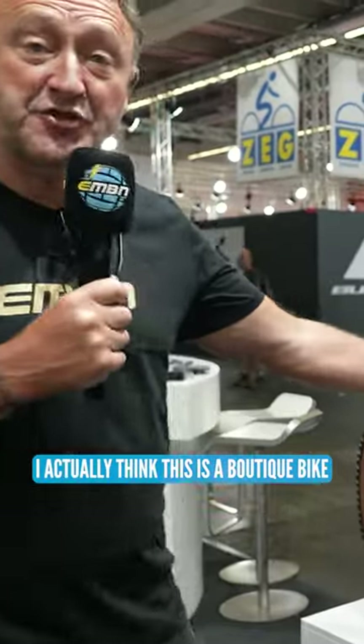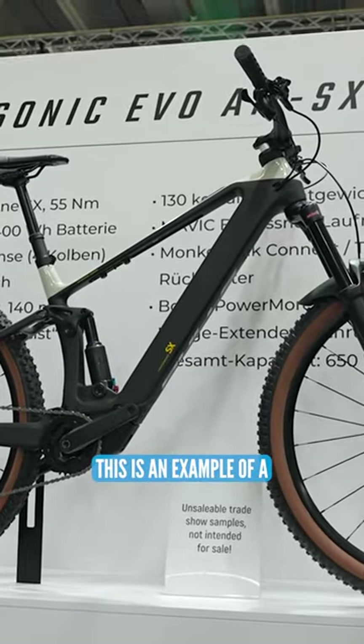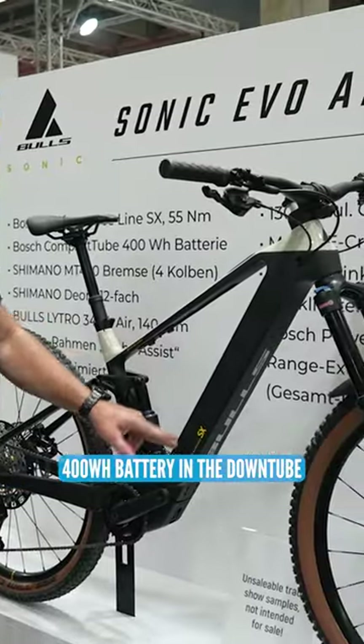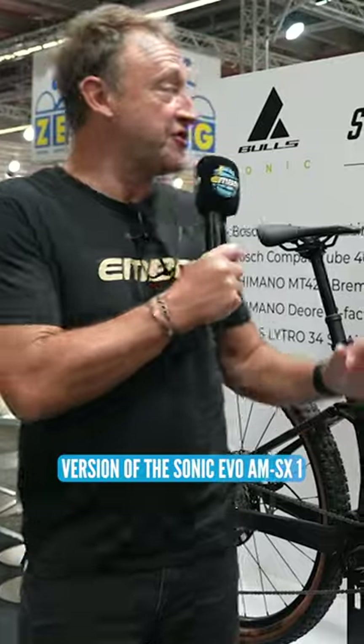We've been having a discussion of what is a boutique bike. I actually think this is a boutique bike because it's a stunning bike. This is an example of a 130-140 with a Bosch new SX motor, 400 watt hour battery in the downtube, range extender on the top tube — 5,999 euros. This is the entry level version of the Sonic Evo AM SX1.